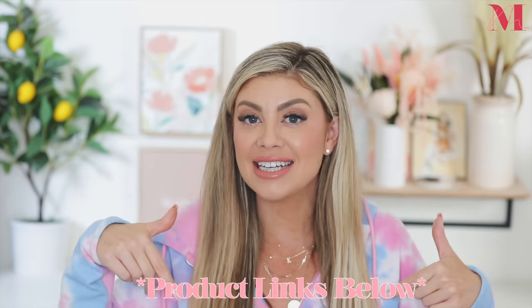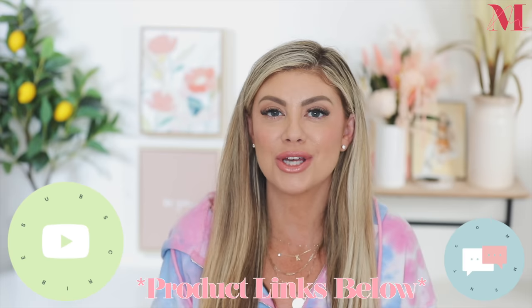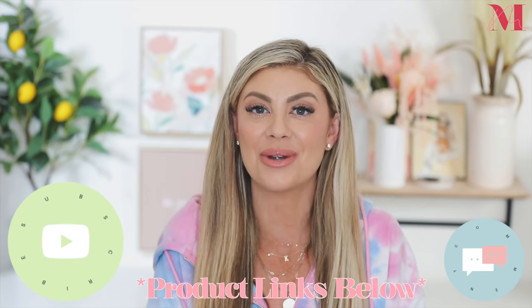Hello everyone! Today's video is all about 10 Amazon products that have changed my life, that I can't live without, that are must-have items that I know you guys will love. I will have everything linked down below for you. Also feel free to leave down any products from Amazon that you love that have changed your life. I would love to hear your recommendations — give the video a thumbs up and let's get into it.